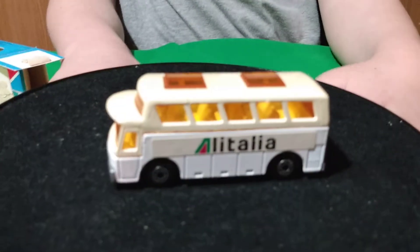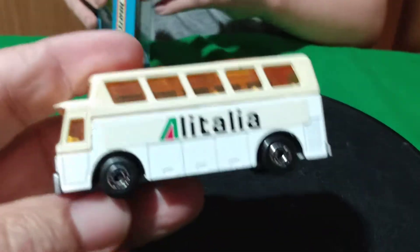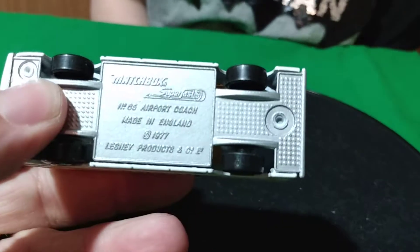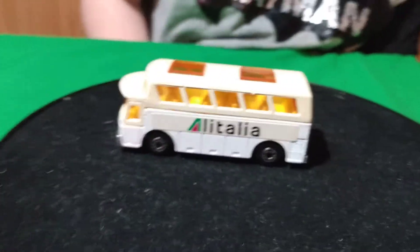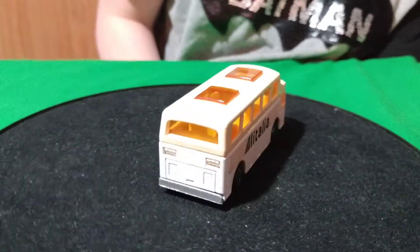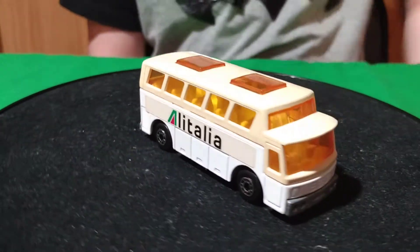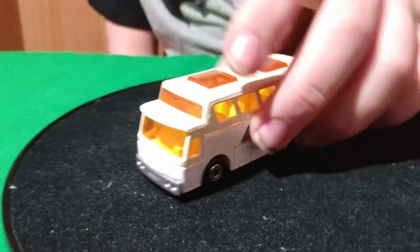We did find some Hot Wheels in the store. This one here I picked up — it's actually white and then the top is plastic, it's like a cream color. And this is the Airport Coach. I mean they make a lot of these buses. I don't have too many of them, so it's kind of nice to get a different version. I only have like the British Airways or American Airlines one. So this one here is white and tan.